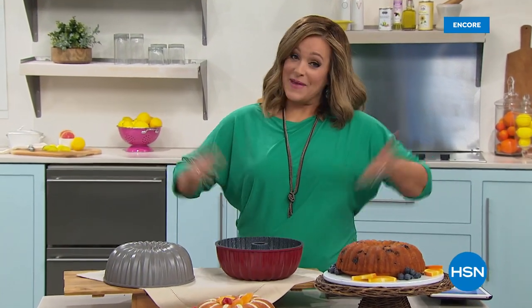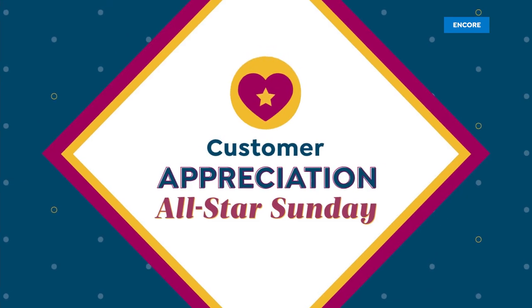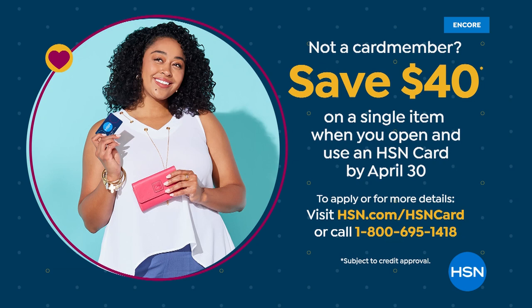April is customer appreciation month. We're giving you twenty dollars towards your next purchase when you refer new friends to HSN during April — search 'share the love' at HSN.com. You get $20 off and your friend gets $15 off their first purchase. Also, if you sign up for the HSN credit card and get approved — it's a no annual fee card — you get $40 off your first purchase, which means you'd be getting our Today's Special sent to you for free.